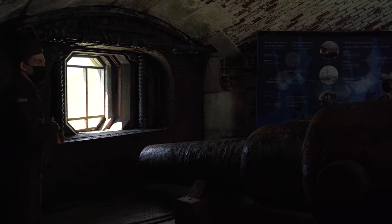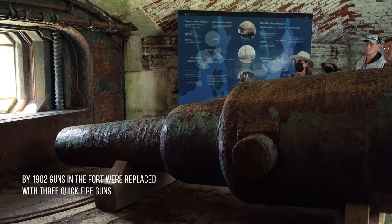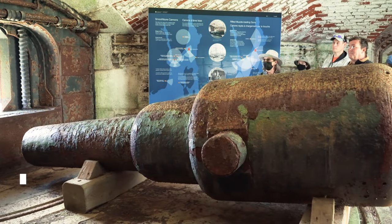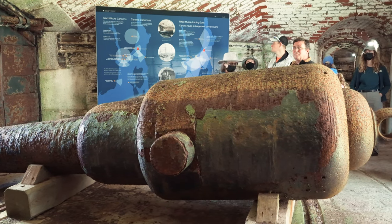In 1902 they actually replaced all the guns in the fort with three quickfire guns — going from 12 guns down to three. We'll see where those were up in the upper battery in just a minute.